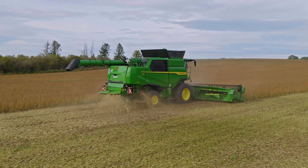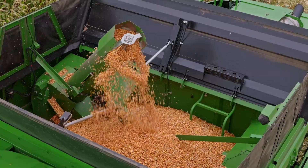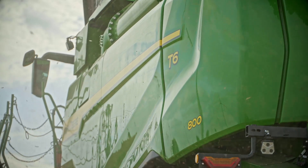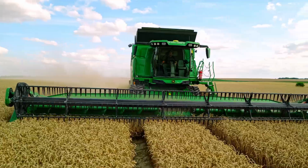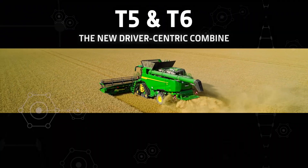Welcome to a new operator experience. The T5 and T6: advanced technology, greater harvest efficiency and unparalleled comfort. T5 and T6 — the new driver-centric combine.